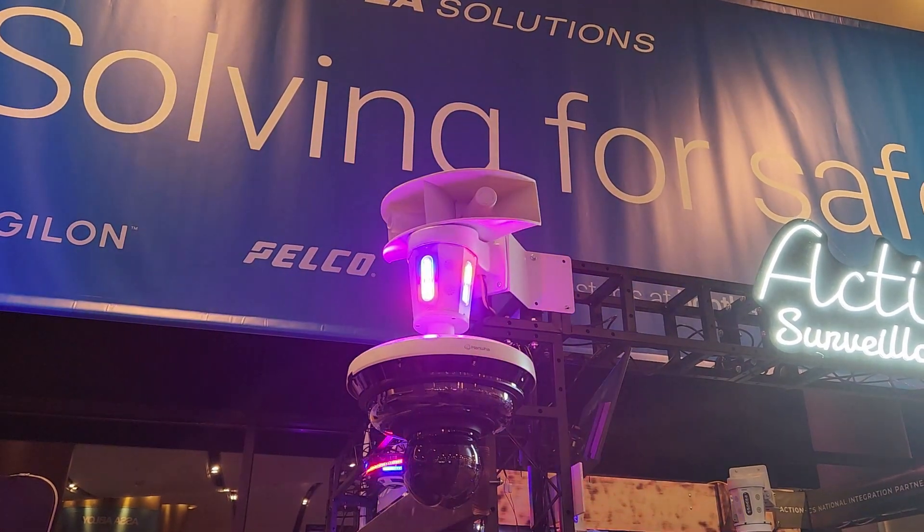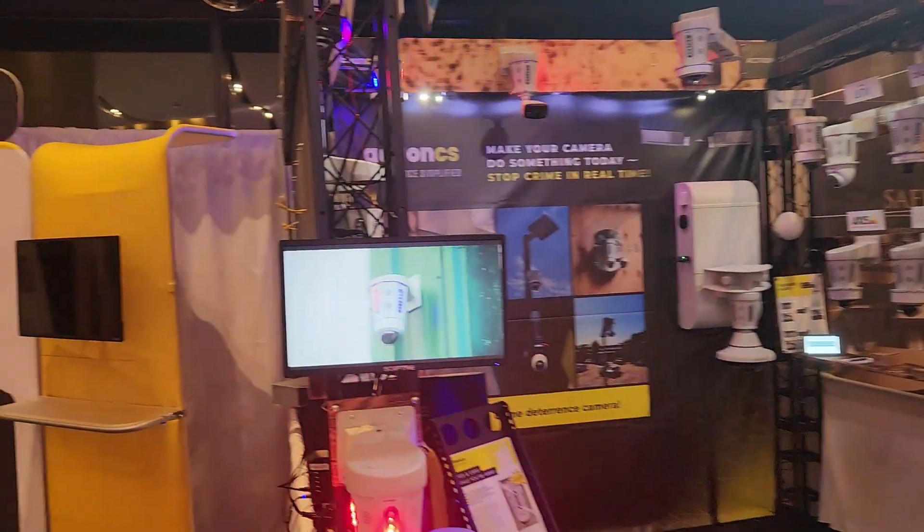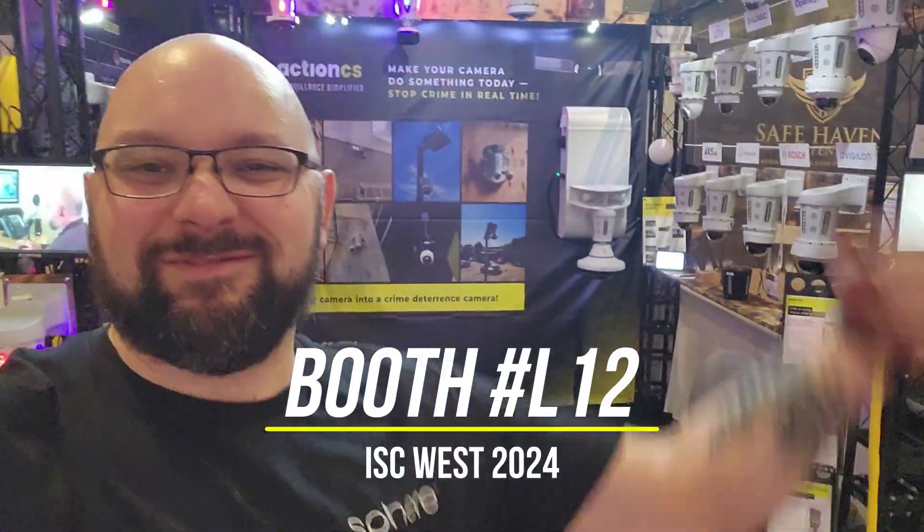Welcome to ISC West! Welcome to ISC West. Come check it out — Action CS, L12.